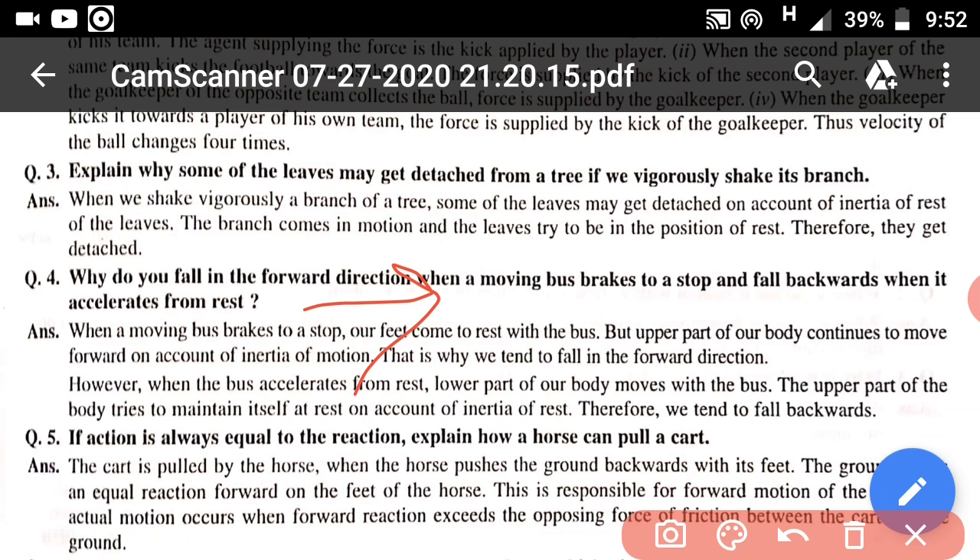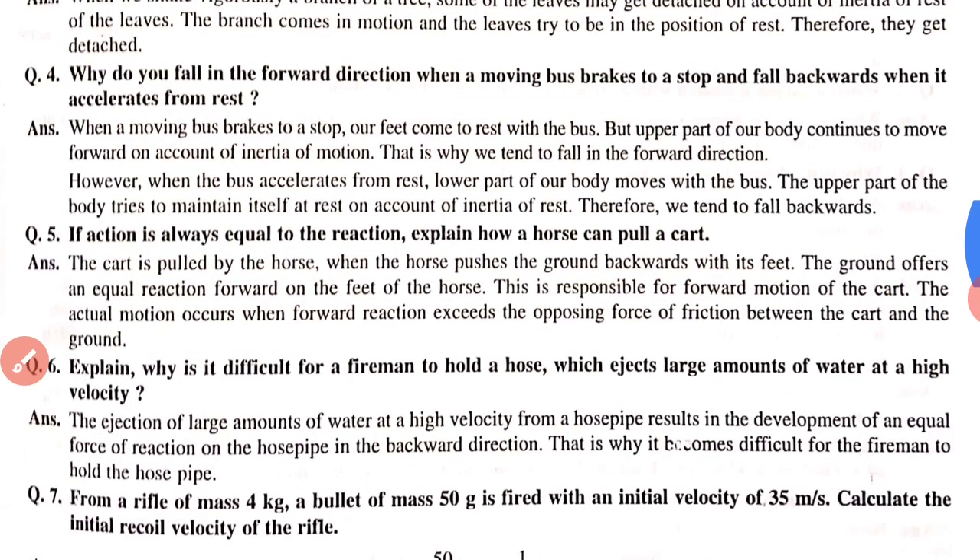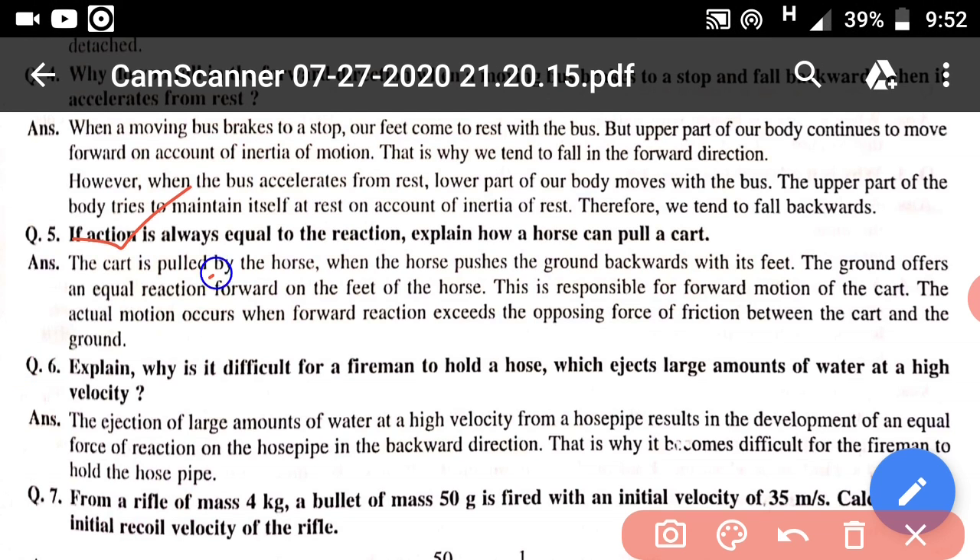After applying the brakes the bus has stopped, but our body tries to remain in motion due to the inertia of motion, so we fall forward. For question 5: if action is always equal to reaction, explain why a horse can pull a cart. The horse pulls the cart forward; by the third law the cart pulls the horse backward. But the horse also applies force on the ground with its feet, and the ground gives a forward reaction, enabling the horse to move forward with the cart.